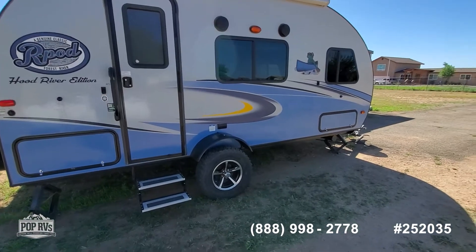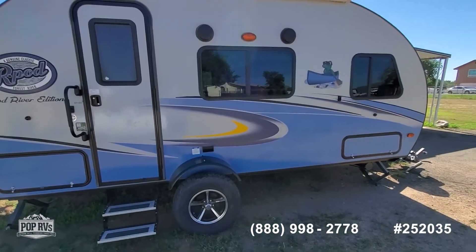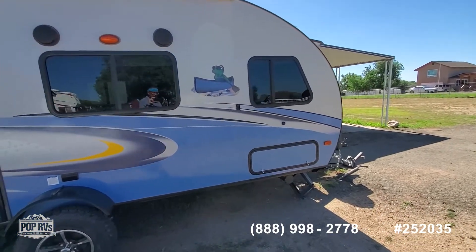It's a single axle with all-terrain tires, and it sits high off the ground so you can tow it pretty much anywhere. It does have exterior speakers, and it has a cute little frog in a canoe. You can't get anything better than that.